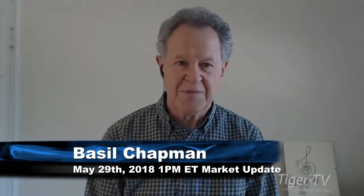Hi everyone, Basil Chapman sitting in for Tommy O'Brien and it is the market update.